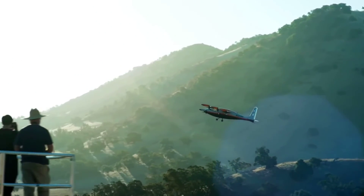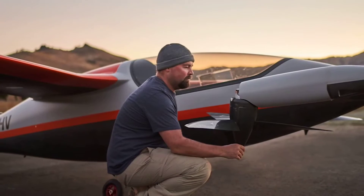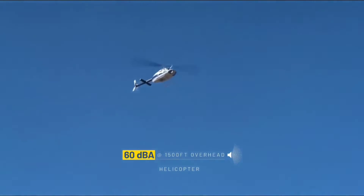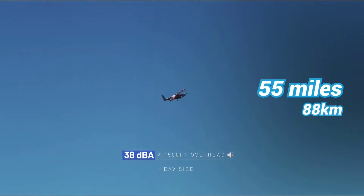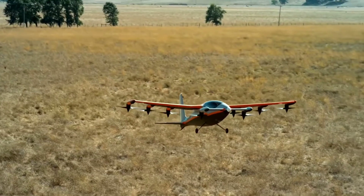Kitty Hawk claims the craft's electric propulsion system, tiny proportions, and aerodynamic shape make it roughly 100 times quieter than a regular helicopter, and it can cover a 55-mile distance in 15 minutes while using less than half the energy of a car.